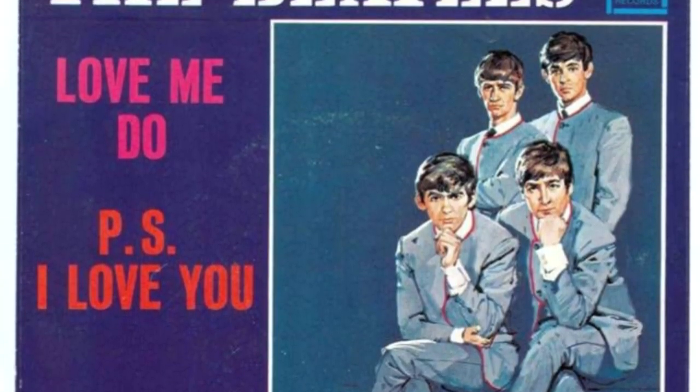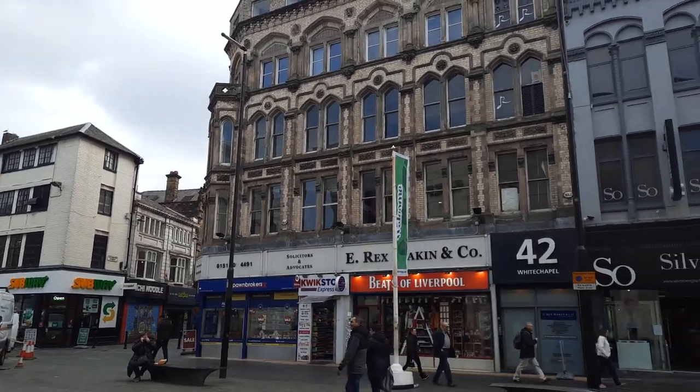So join me next time — there's a very important place in Whitechapel that we're going to visit, which is crucial in Beatles history.